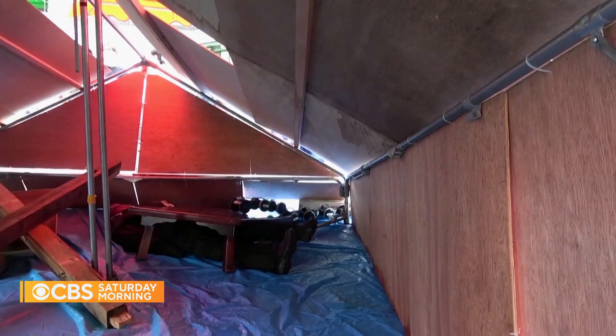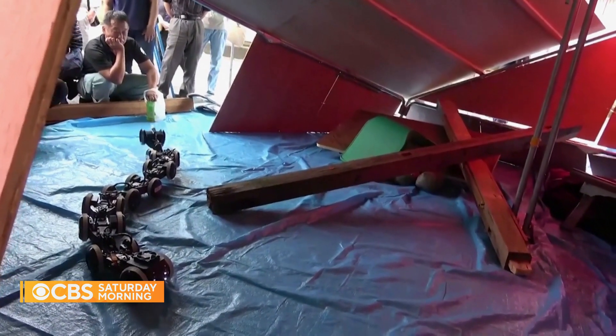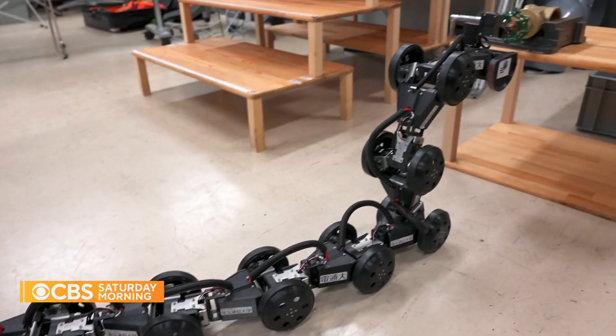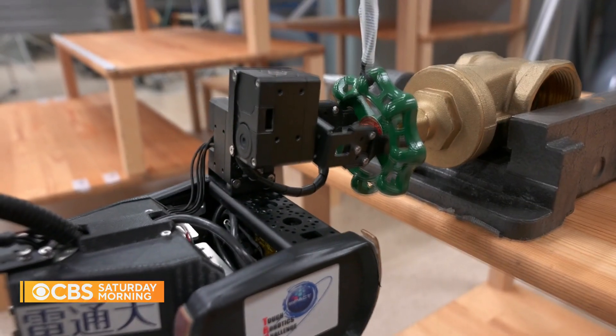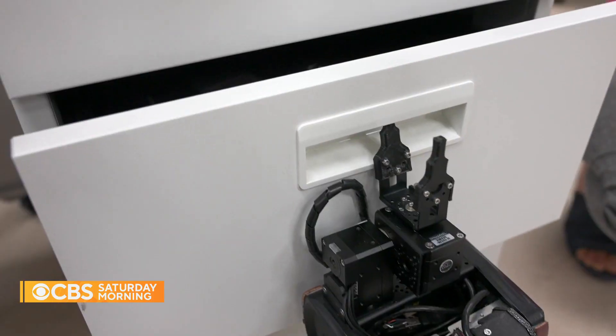But as scientists try to recreate the reptile's smoothest moves, they're also dreaming up tricks never seen in the wild. Poised like a cobra and fitted with a grabber tool, the snakebot can turn off a water valve or open a drawer.